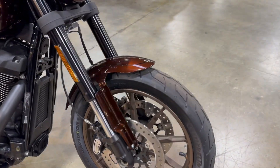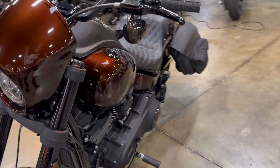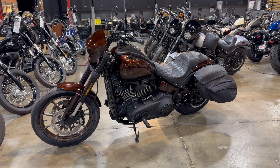Inverted forks with the dual disc braking system, smoked out turn signal lenses. Beautiful bike.